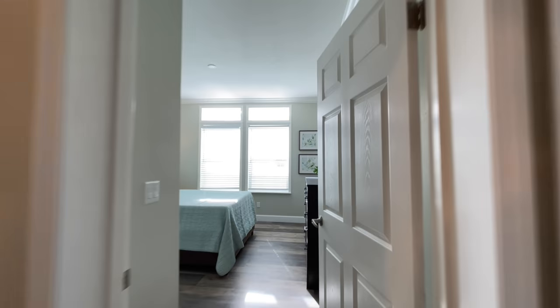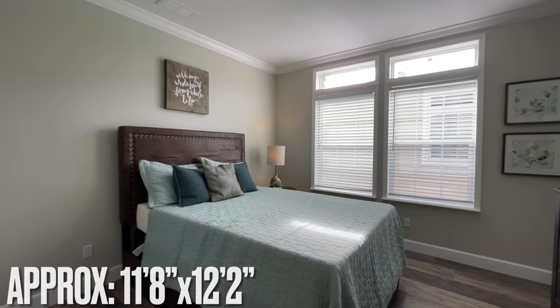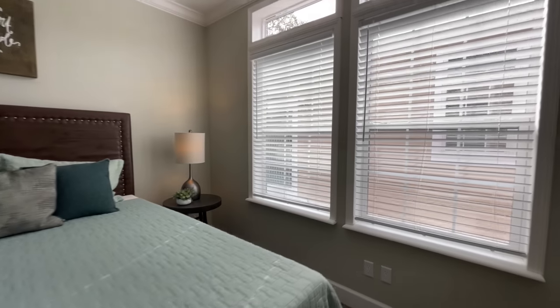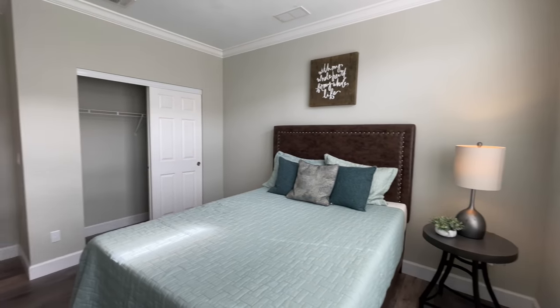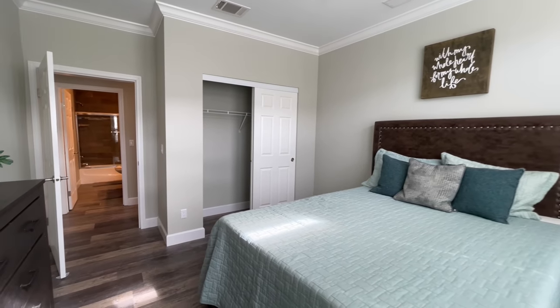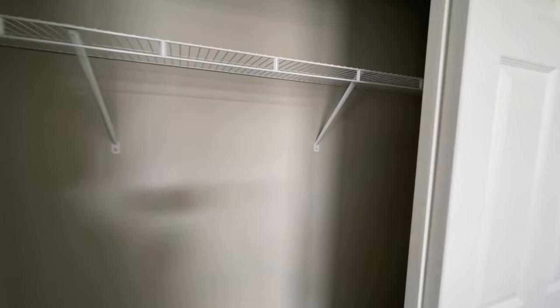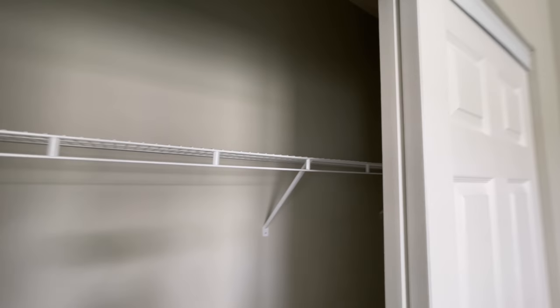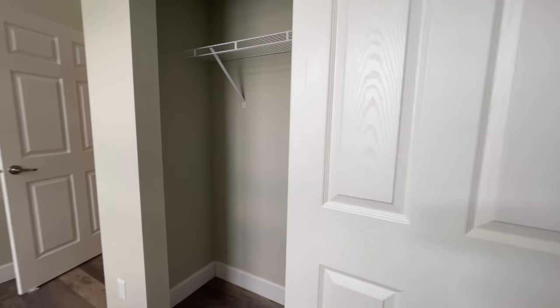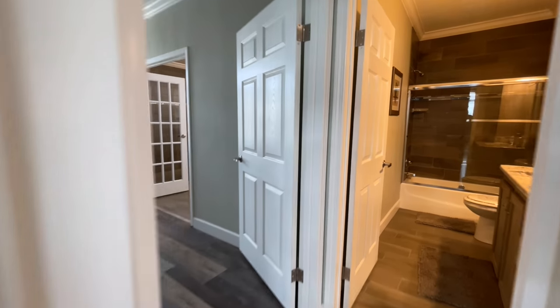Across the hall from this you have your first of the two bedrooms. It's really hard to find, especially a home this size, where you just have two bedrooms. I don't know, I might have only come across a handful of them, and even then I think the square footage was a lot smaller. So pretty nice to see. I think Palm Harbor might have a few.